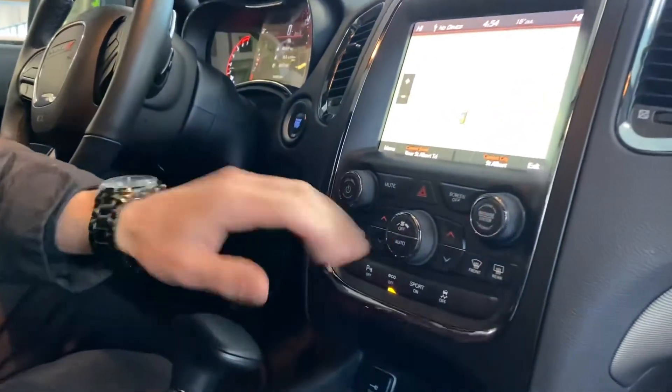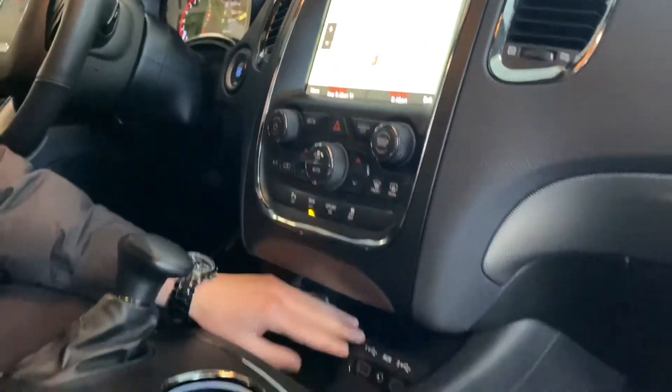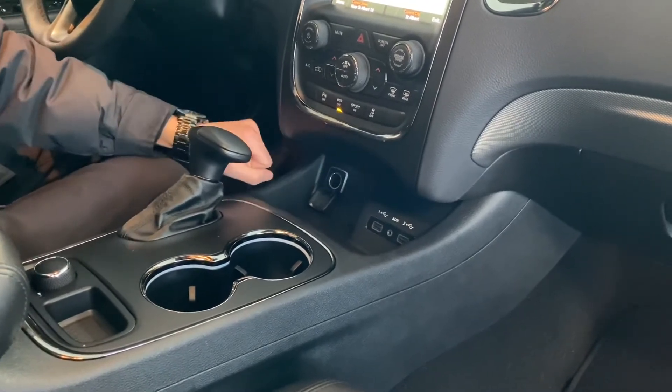Coming down below you got your climate control buttons, park sensors, eco mode, sport mode, and all that. Down here you got two USBs, an auxiliary port, and a 12-volt plug-in which opens like so.